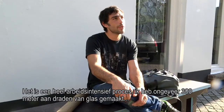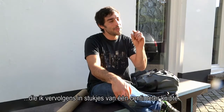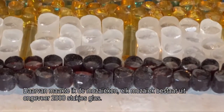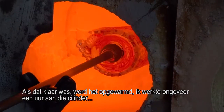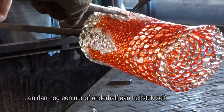It's quite a labor-intensive process. I pulled about 300 meters of cane, which I cut into one centimeter pieces, and then laid out mosaics. Each mosaic has about 2,000 pieces of glass in it. Once that was set, I heat them up, work on the cylinder for about an hour, and then work on blowing the piece for an hour to an hour and a half.